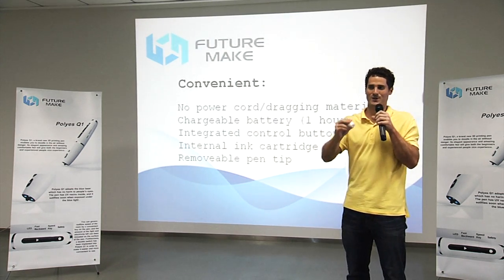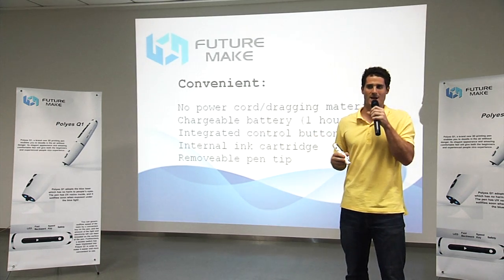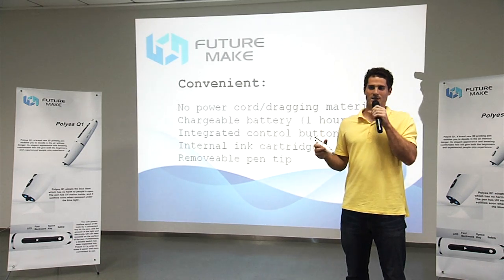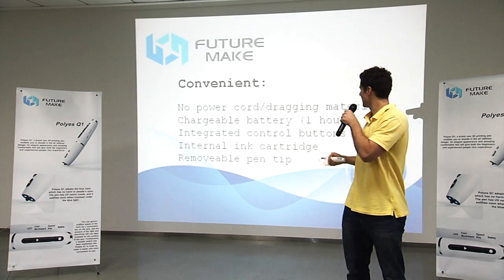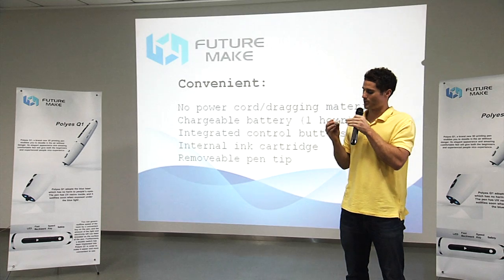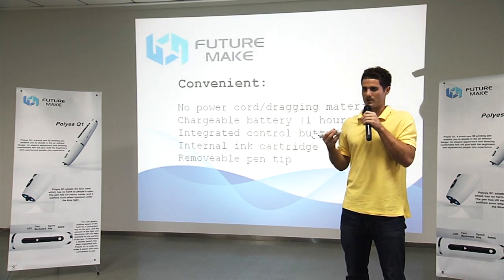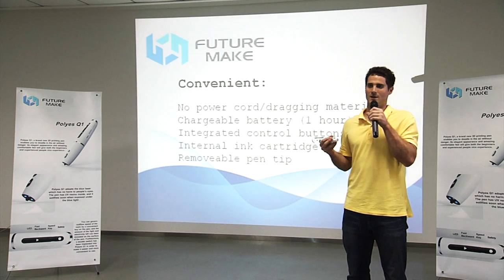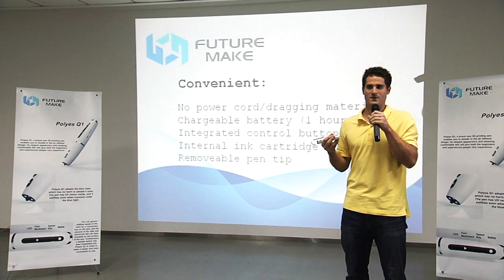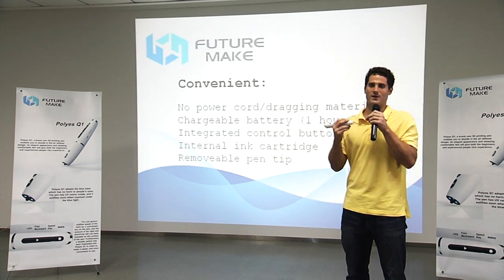Now, most people won't be drawing for 13 minutes straight — they'll be taking breaks while drawing. So for the average user, that's about a half an hour of drawing time, which should be plenty of time to finish whatever design you're working on. When the cartridge runs out of ink, it's easily replaced by opening the pen, twisting it in the middle, pulling out the empty cartridge, and putting a new one in. Finally, the pen tip is removable and replaceable. It comes in a standard size of 1 millimeter, but we also offer 2 and 3 millimeter sizes, so users can customize the line thickness for their specific application. The pen tip can also be easily removed if it becomes clogged, and the clogging material can be pushed out before reattaching it.